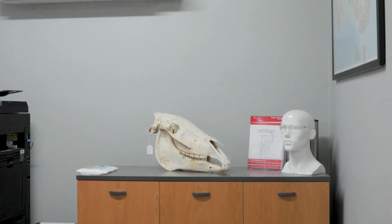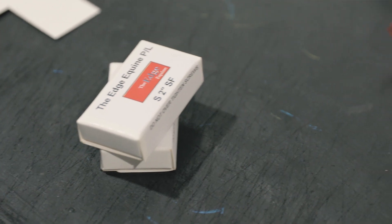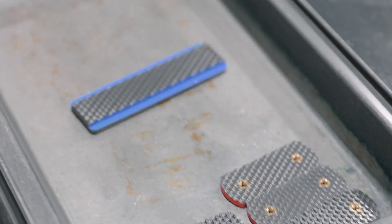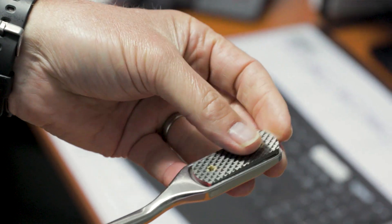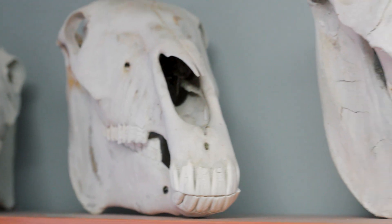What we mainly produce is rasps for the manual floating of horse's teeth. We have five carbide profiles and five grinding profiles. Individual horse dentists have different strengths and different requirements. These blades are a disposable item. We also manufacture what's called a float — the blades slip in and screw in and they can file the horse's teeth. As you can see, they're a long file, so to get to the back of the mouth, they're dealing with a very large mouth on a horse.